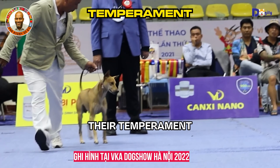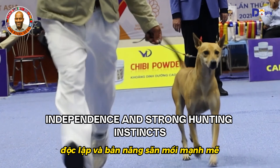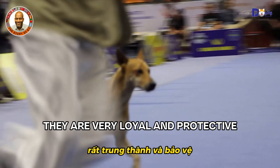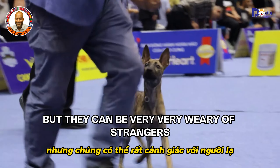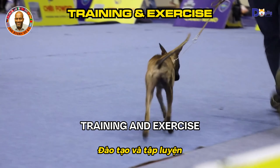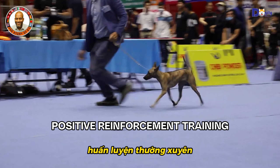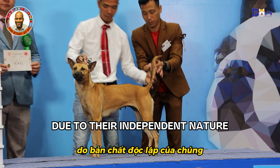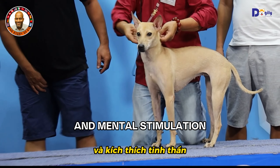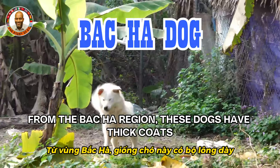The Phu Quoc Ridgeback is known for its intelligence, independence, and strong hunting instincts. They are very loyal and protective, making them excellent guard dogs, but they can be very wary of strangers. They require consistent positive reinforcement training due to their independent nature, and their high energy levels mean they need regular exercise and mental stimulation.